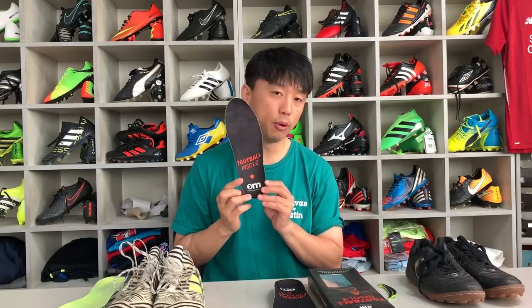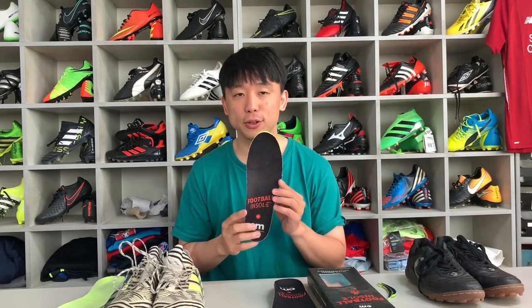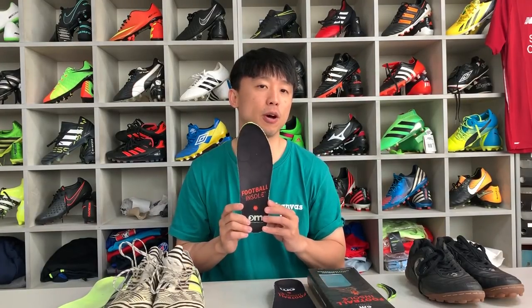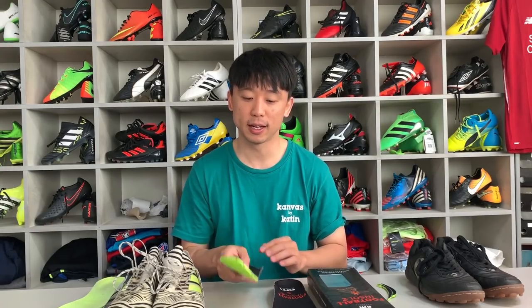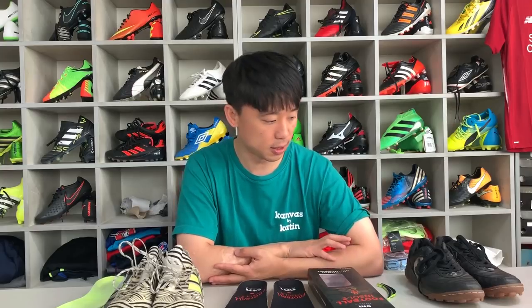제가 구입한 제품은 풋볼 인솔, 업그레이드 인솔 카테고리에 있는 제품입니다. 저 같은 경우는 한국에서 구입할 수 없어서 해외에서 구입했고, 배송비 포함해서 35파운드, 하나로 치면 53,000원에서 54,000원 정도의 가격입니다. 배송은 2주 정도 걸렸던 것 같습니다. 두 가지 제품에 끼워서 실제로 테스트를 해봤습니다.